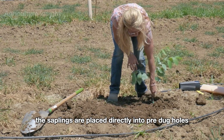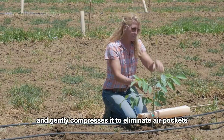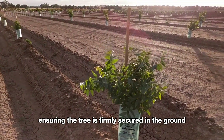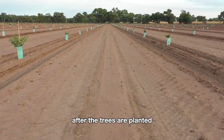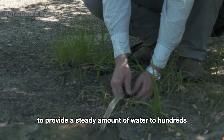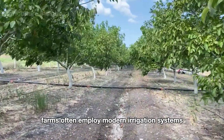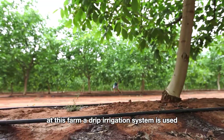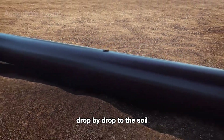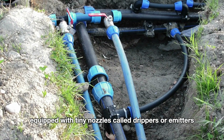The saplings are placed directly into pre-dug holes, after which the farmer fills the soil around the roots and gently compresses it to eliminate air pockets, ensuring the tree is firmly secured in the ground. After the trees are planted, watering becomes an essential component to ensure good growth. Farms often employ modern irrigation systems. At this farm, a drip irrigation system is used — an efficient water-saving method that delivers water drop by drop to the soil through a network of small diameter plastic tubing equipped with tiny nozzles called drippers or emitters.